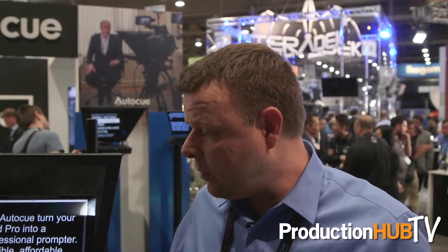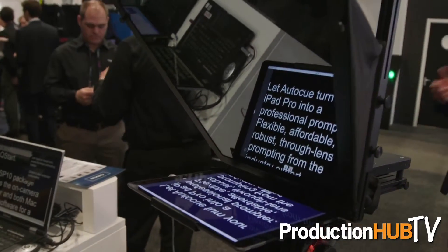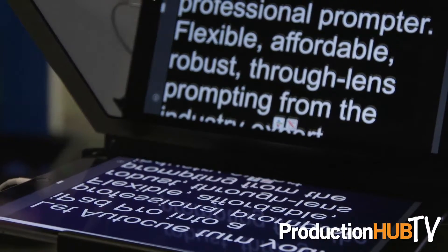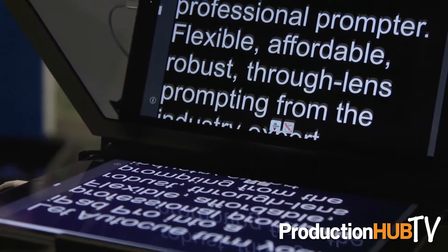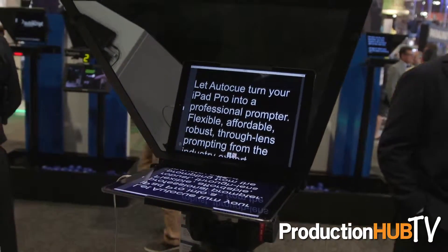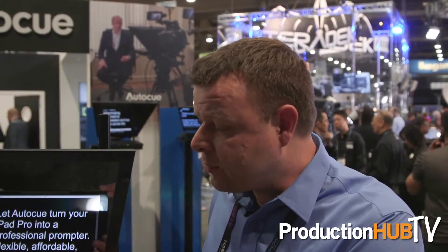Down at the more enterprise level and for mobile use applications, the iPad Pro system here, using the 12.9 inch screen from Apple — we have the same glass that we use in the on-camera systems in the studios. We have metalwork which will accommodate full ENG size cameras right down to DSLR and DV size cameras. We have a prompting system where you can control that script outside on location.